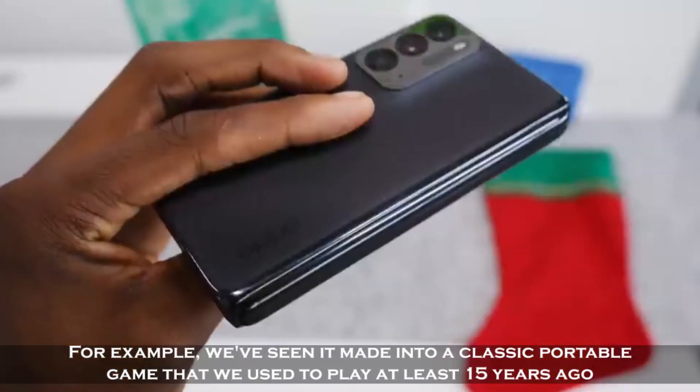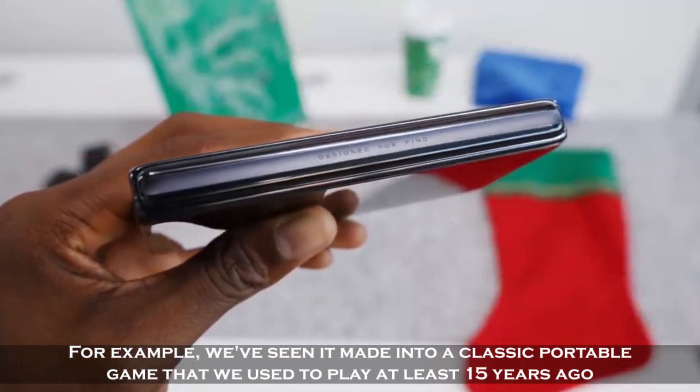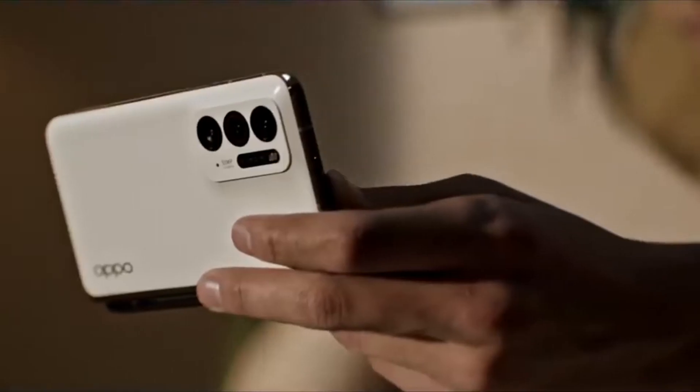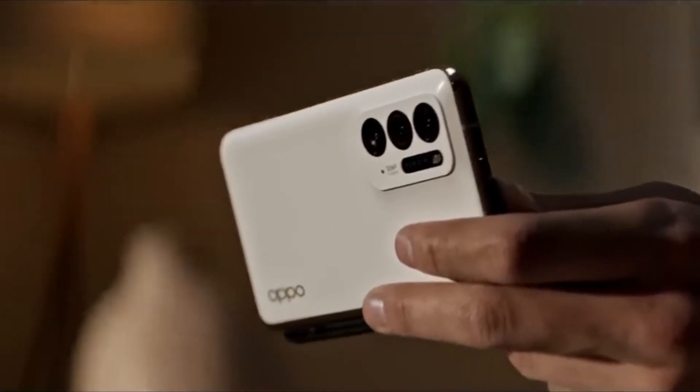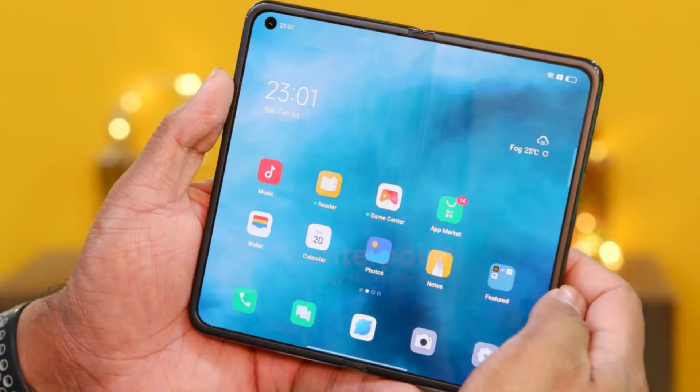We've seen it made into a classic portable game that we used to play at least 15 years ago. You shouldn't be concerned about the screen transitions — the transition between the two screens is rather seamless. When you flip the phone, the viewing material instantaneously switches to the other display. To use it, simply swipe up from the bottom of the screen.